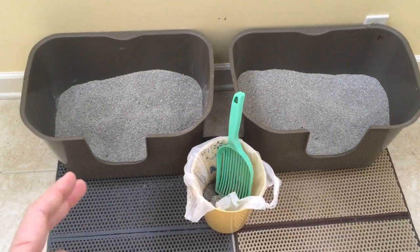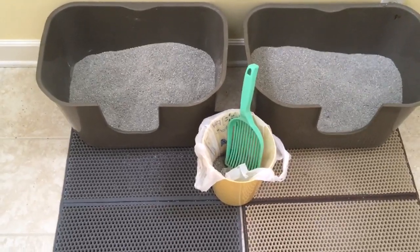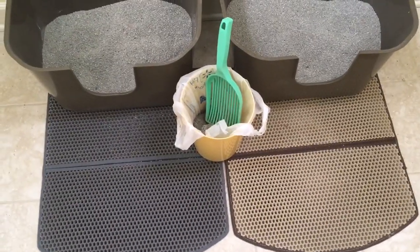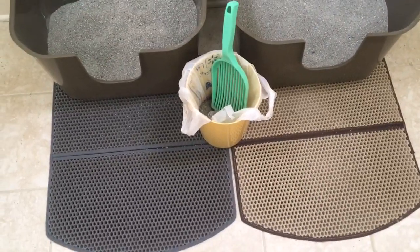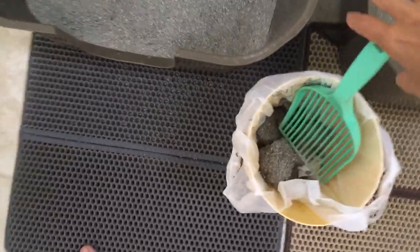It reduces litter scatter quite a bit. This was kind of an impromptu video because I saw Charlie going for the mat and thought I'd knock it out. This is also my favorite litter scoop — this is the Litter Lifter. You can see how quickly the litter falls through the little tines.